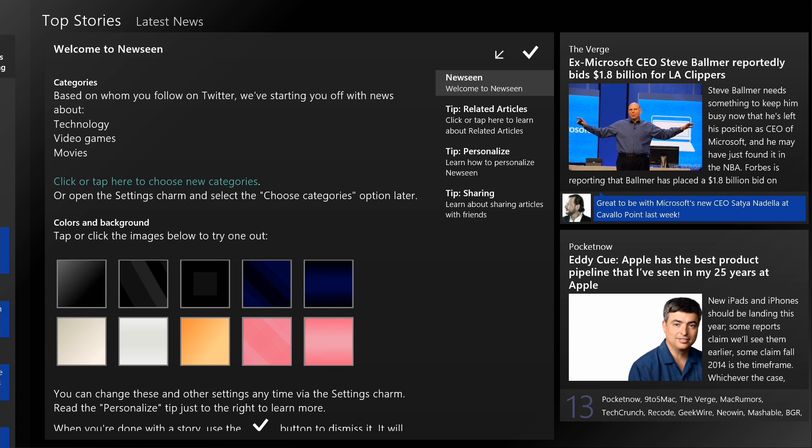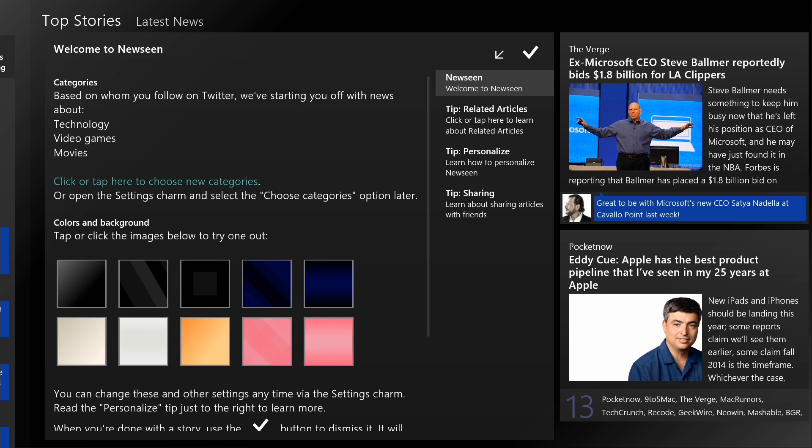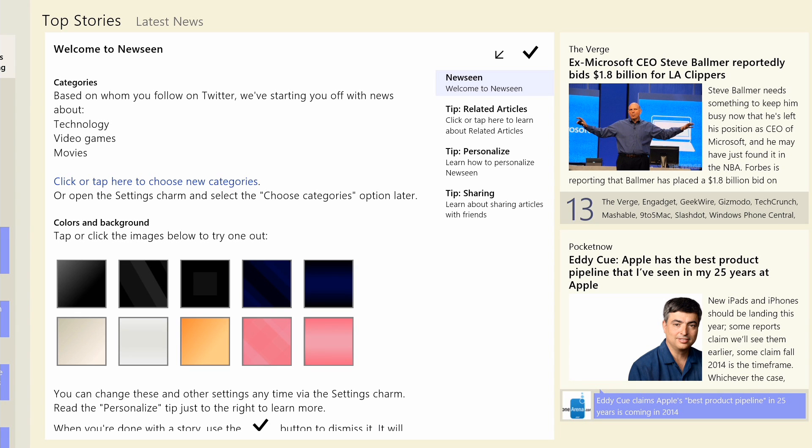I love this. It just kind of shows you around the app and some different features that you can update. For instance, the theme — you can go ahead and change that. You can change this later from the settings within the app as well.